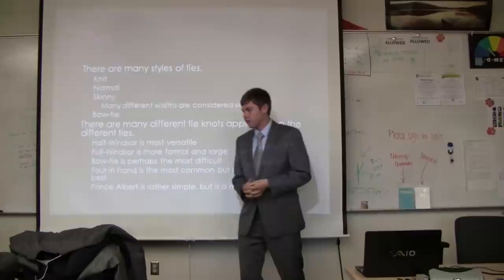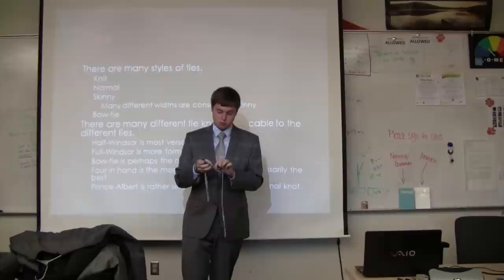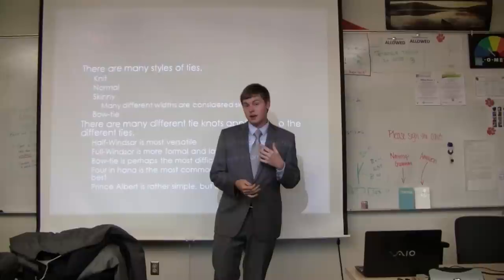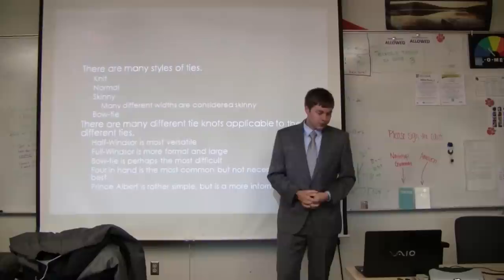There are also bow ties. Bow ties are the hardest to tie, but they're nice because they're adjustable for any neck size. Unlike some standard ties that can be too long, you can just move the bow tie along to your neck size and tie it. Depending on the length of the tie and the collar of your shirt, you have to adjust your knot. Some shirts have a tight collar like button-downs; some have a widespread collar where you want a fuller tie to fill that out.